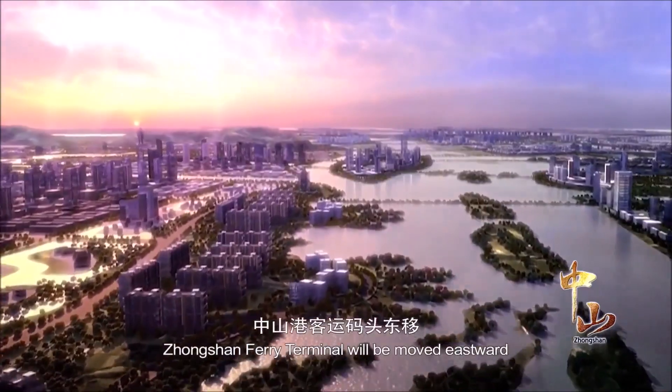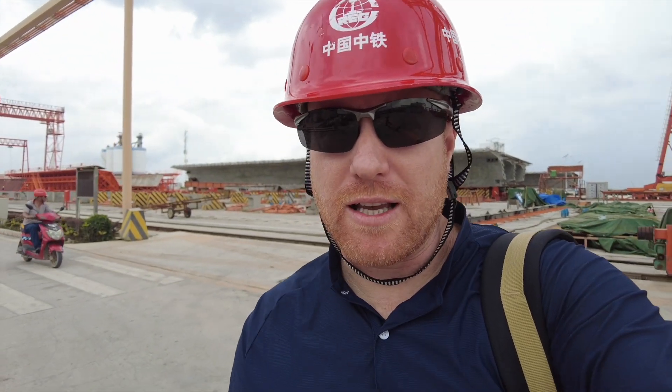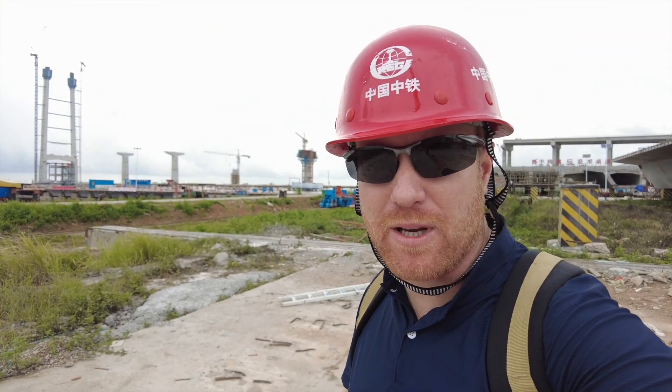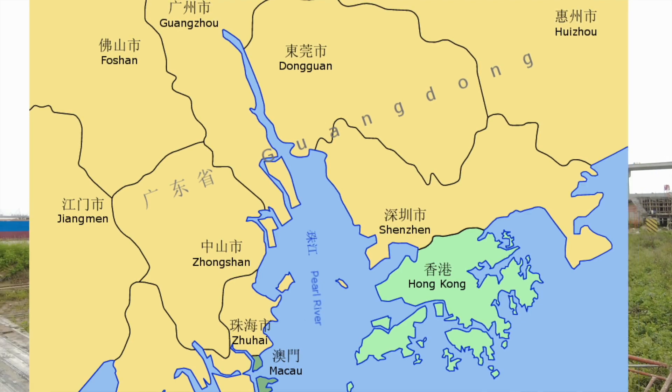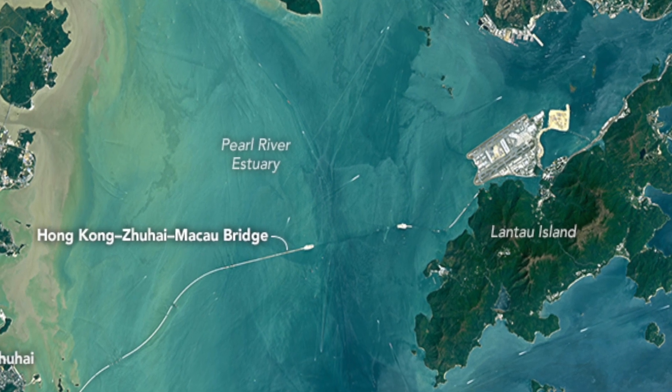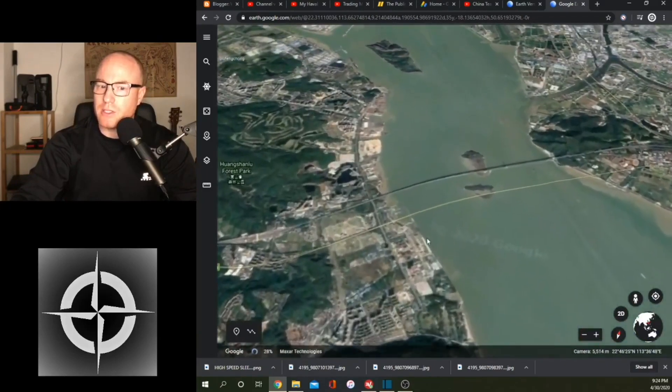Both projects are going to be combined in what they call the Zhongshan-Shenzhen Link. It is one of the most important infrastructure projects in Guangdong, and is supposed to be completed within the next three years. If you look at the Pearl River Delta, it looks like a triangle — you've got Guangzhou at the tip, and then at the two ends at the bottom you've got Hong Kong and Macau. You know about the Hong Kong-Zhuhai-Macau Bridge, open a couple of years ago. In order to drive from Zhongshan to Shenzhen, it's about a two-hour endeavor — you have to go all the way north to the Humin Bridge, and that bridge is constantly packed with cars.